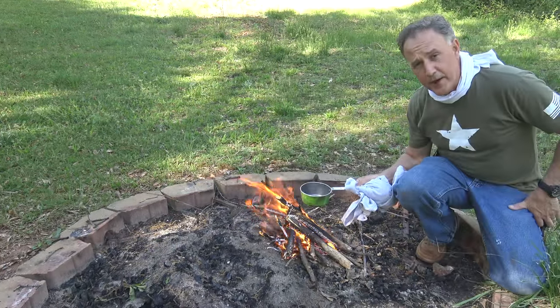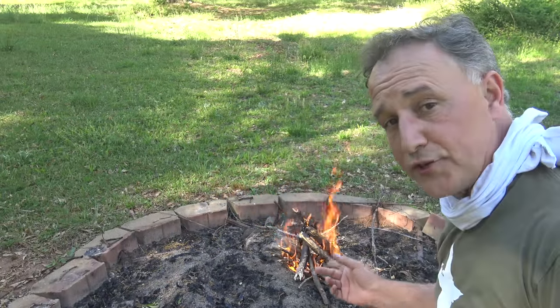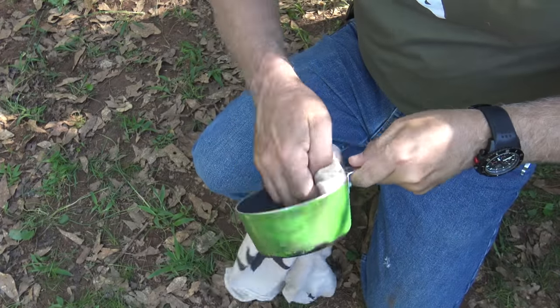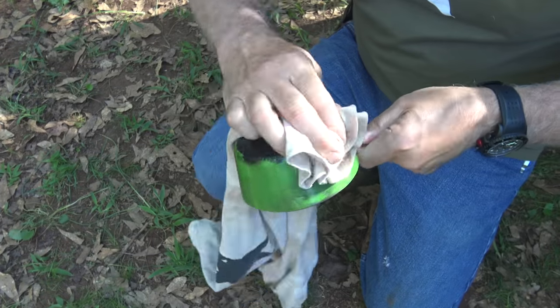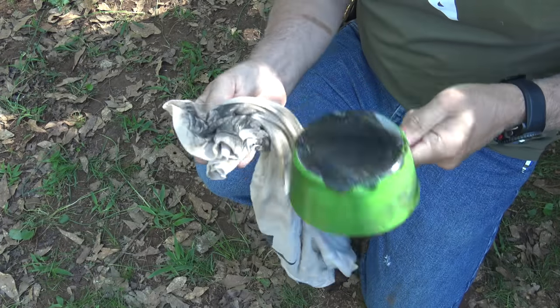If we're cooking something, we have a pot holder to be able to grab our pot if it gets hot. We brought the sticks over with our t-shirt and we used the t-shirt for tinder. Of course, as a rag we can clean out our pot and keep it as sterile as possible. On the back we can wipe down where it's been charred.